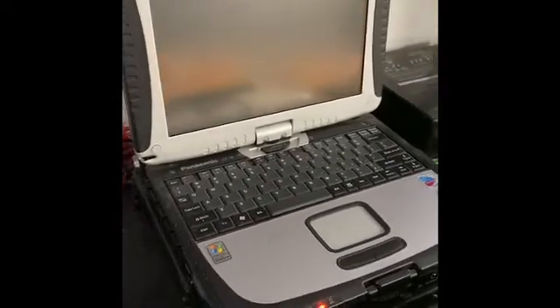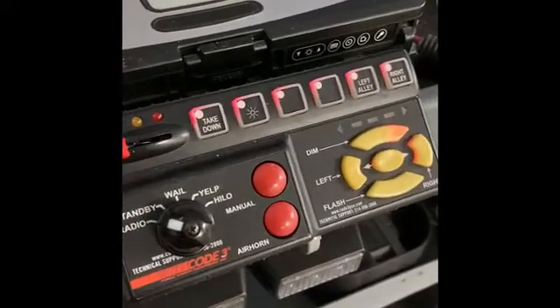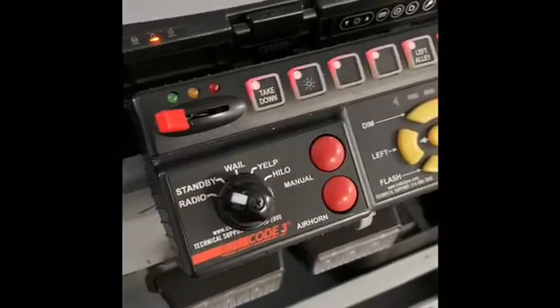And then we have the panel for the emergency equipment, which is always the favorite part when our classes are here. This panel — all of these buttons and switches — controls the lights and sirens.